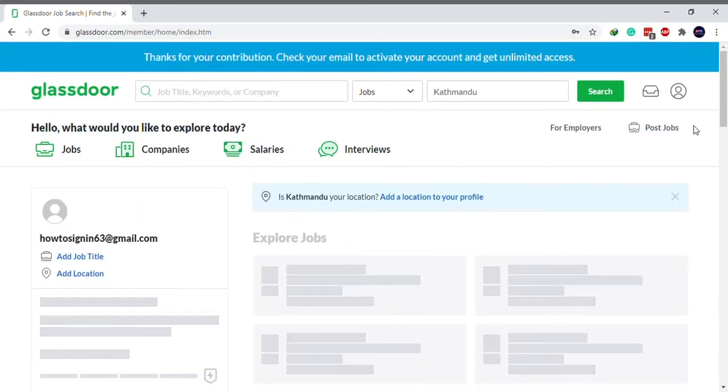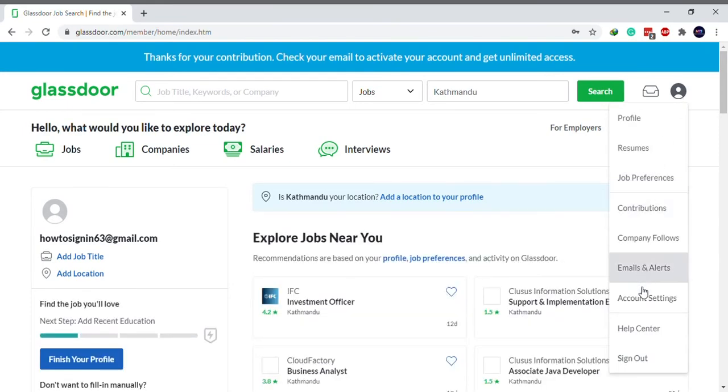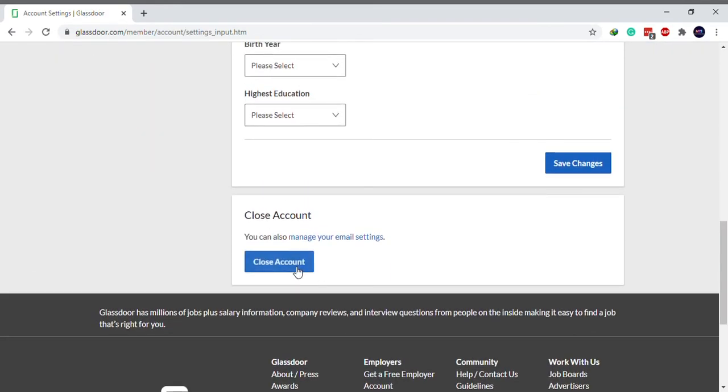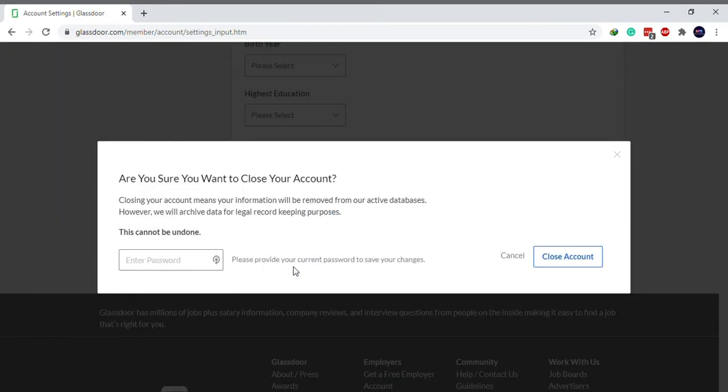Click on your profile at the top right corner. Select Account Settings from the drop-down menu. Scroll down and click on Close Account. A pop-up will appear, enter your password, and click on Close Account.